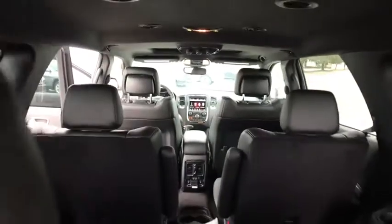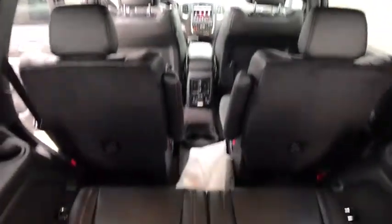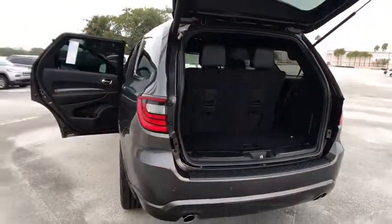Here are some of this vehicle's great options: stability control, power passenger seat, traction control, keyless entry, power liftgate, navigation system, steering wheel audio controls, and remote engine start.